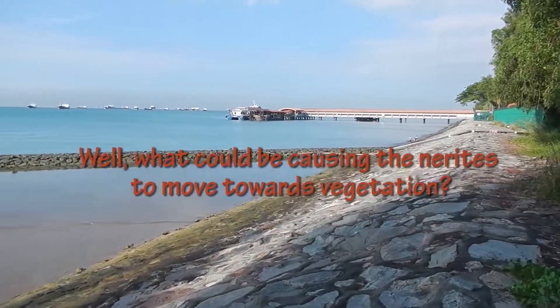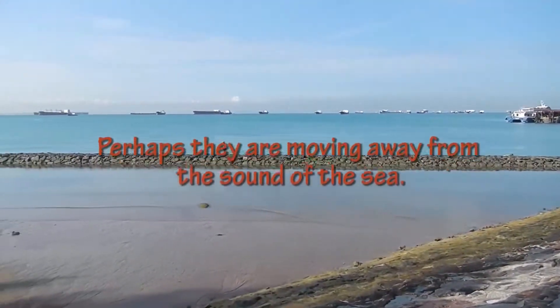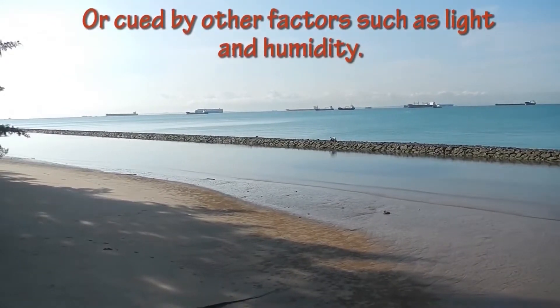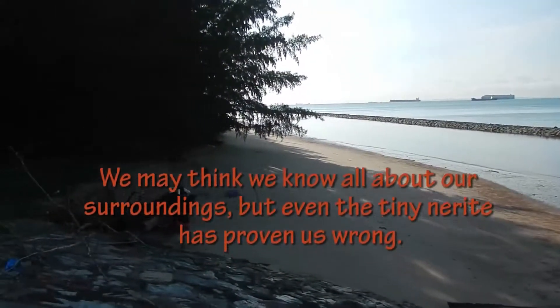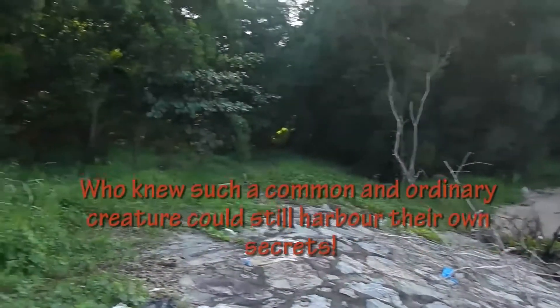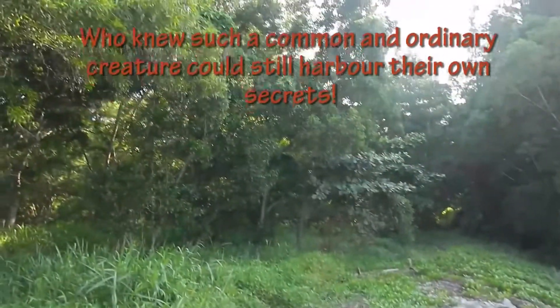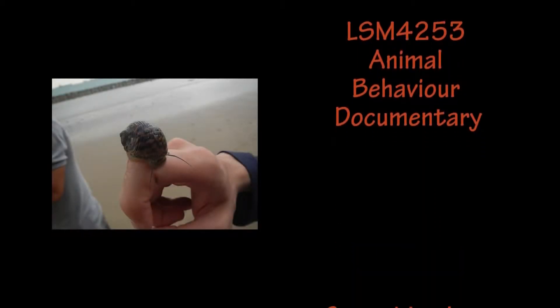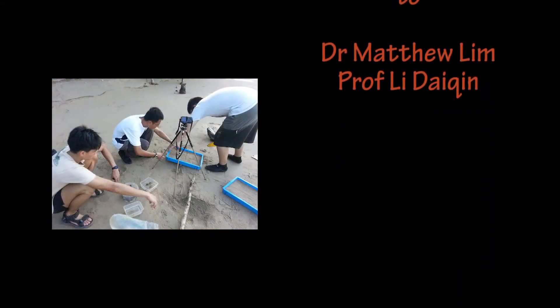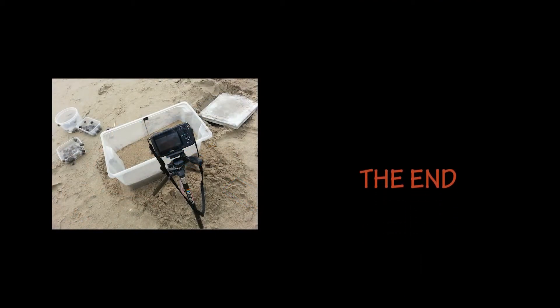What could be causing the nerites to move towards vegetation? Perhaps they are moving away from the sound of the sea, or driven by other factors such as light and humidity. We may think we know all about our surroundings, but even the tiny nerite has proven us wrong. Who knew such a common and ordinary creature could still harbour its own secrets?